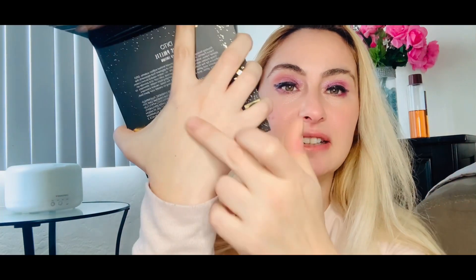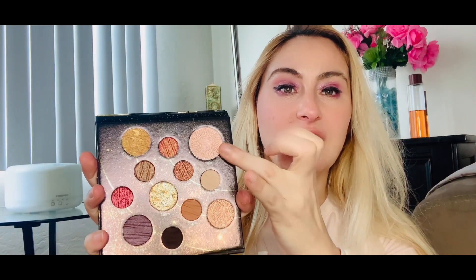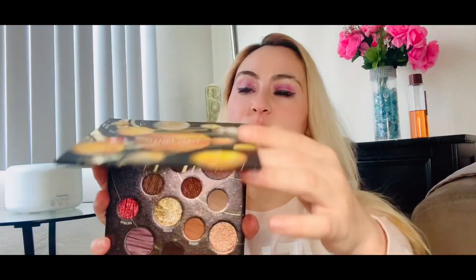Let me swatch some shades — wow, look at that! It's so smooth and very blendable. I just love it! You can also use some of these shades as a highlighter or a bronzer. I really like this palette a lot. This is the Doll Venice palette and it retails for $29.